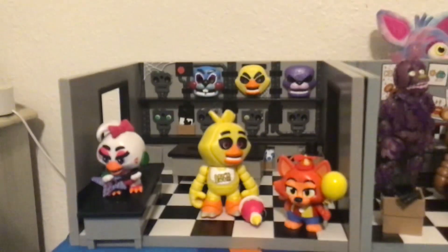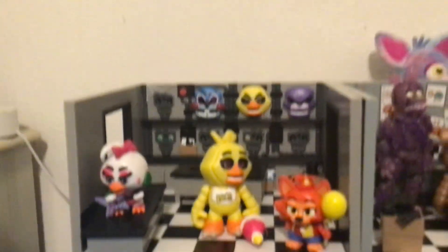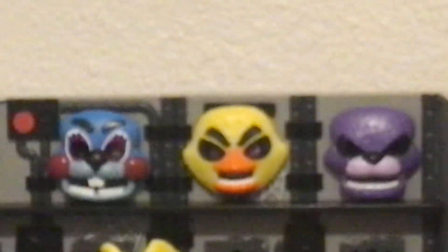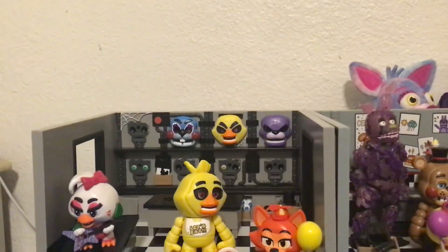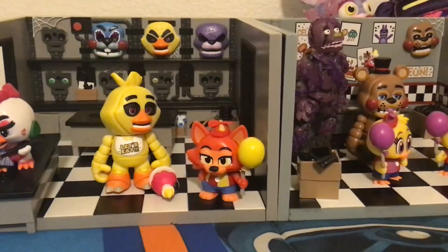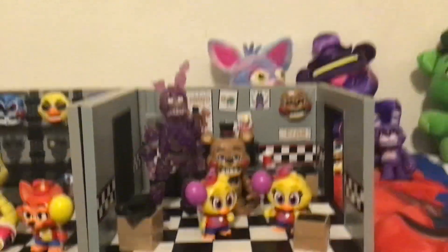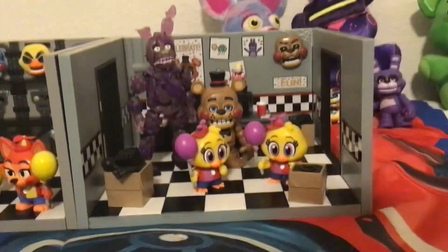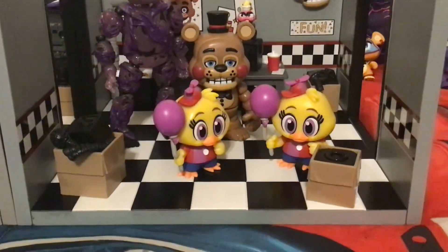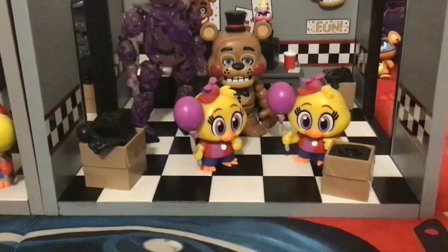We have the Chica Funko Snap action figure with her cupcake and her little mad face, along with the Glam Rock Chica mystery mini and a Balloon Foxy mystery mini. Now the rare ones are the ones I usually got from Walmart. I got one today — two Balloon Chicas — and I'm going to do a giveaway, so whoever wants one can comment down below.